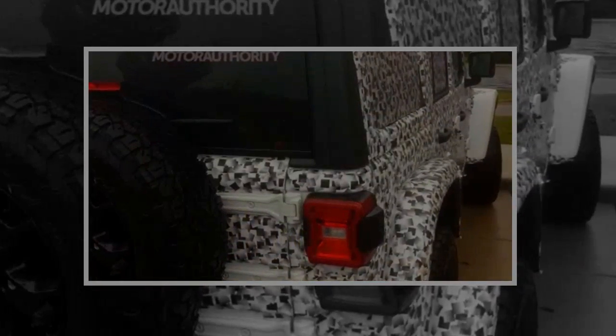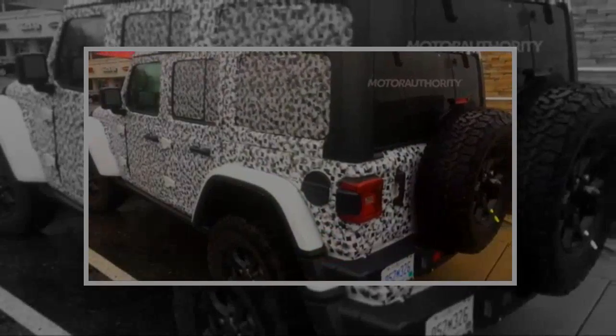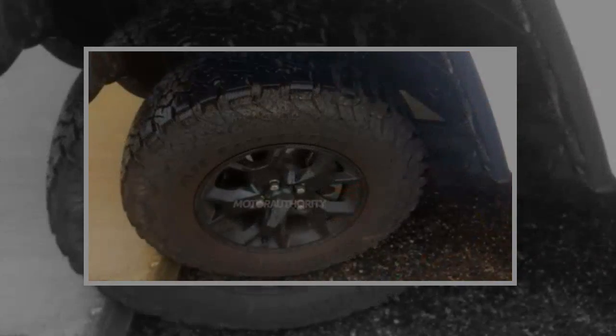The new Wrangler will enter production late this year at Fiat Chrysler Automobiles' plant in Toledo, Ohio. Jeep will eventually add a pickup body style to the range.